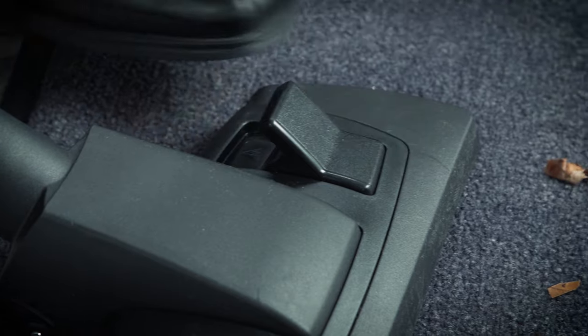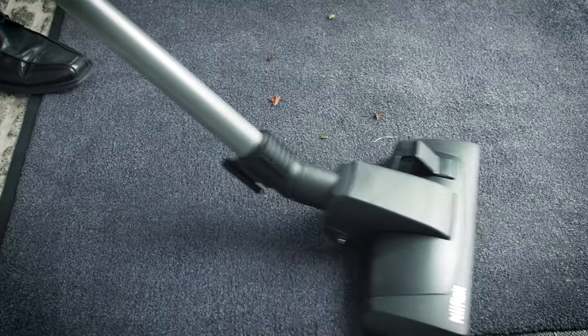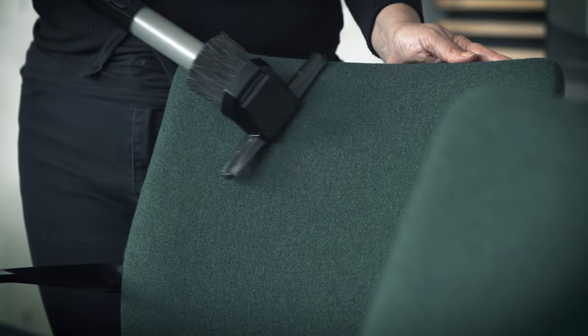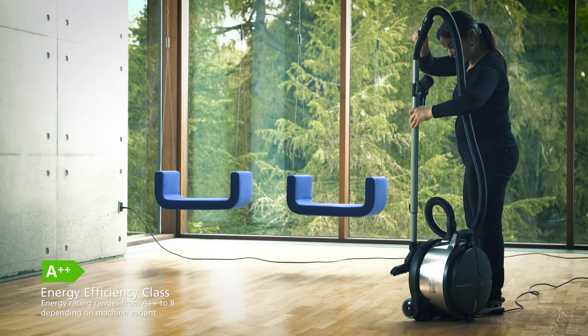With its durable design and good quality, the VP930 series offers you a high-performing machine that has been thoroughly tested by our customers year after year. Thank you for joining us today, and welcome to our website at www.jtapeak.com.au.